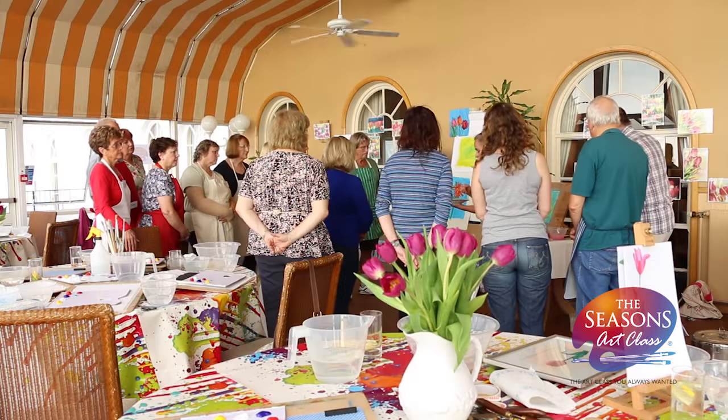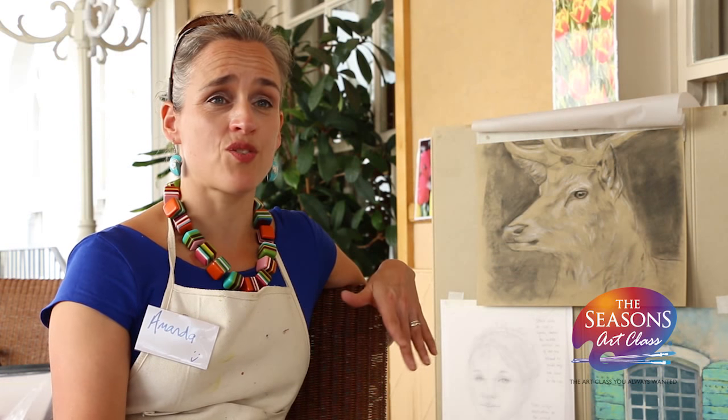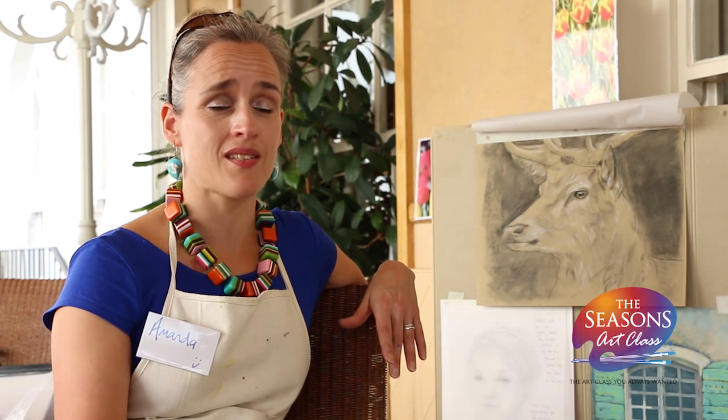She's probably been coming now for two, three years, and it's really quite extraordinary. She's now starting to sell her work, which is just amazing.